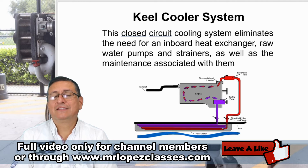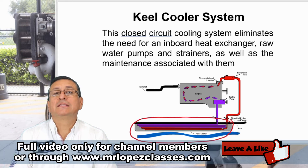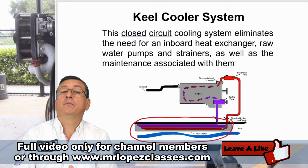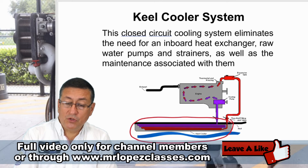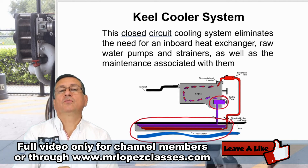In my opinion, the most important part of this system is that the radiator is located outside in contact with the salt water. You don't need a raw water pump because you don't need to circulate raw water internally. However, you do need the coolant pump — the fresh water pump — to circulate the coolant.